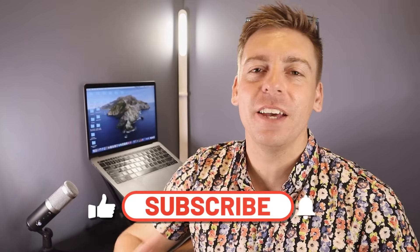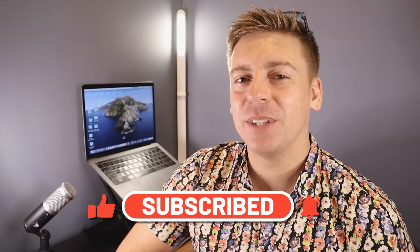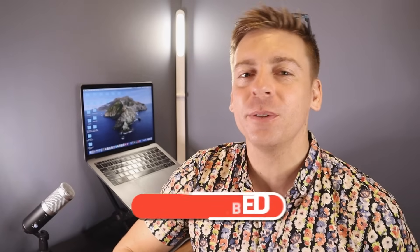Before we dive into this video, consider subscribing if you haven't done so already, or if you're new to this channel — that way you'll stay updated with actionable videos and tutorials designed to equip you with the skills, knowledge, and tools to help your small business thrive online. With that said, let's go ahead and discuss our top 5 CRMs and identify the best solution for your small business.